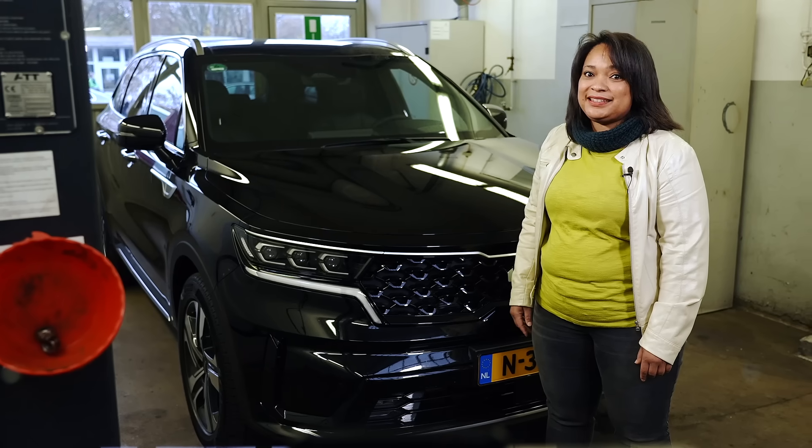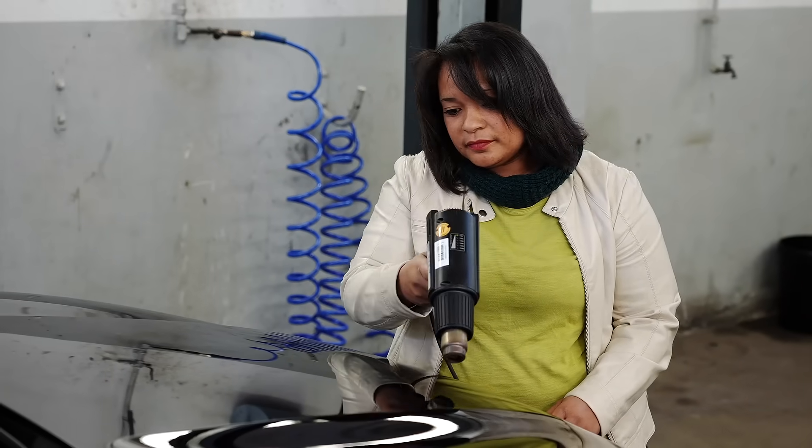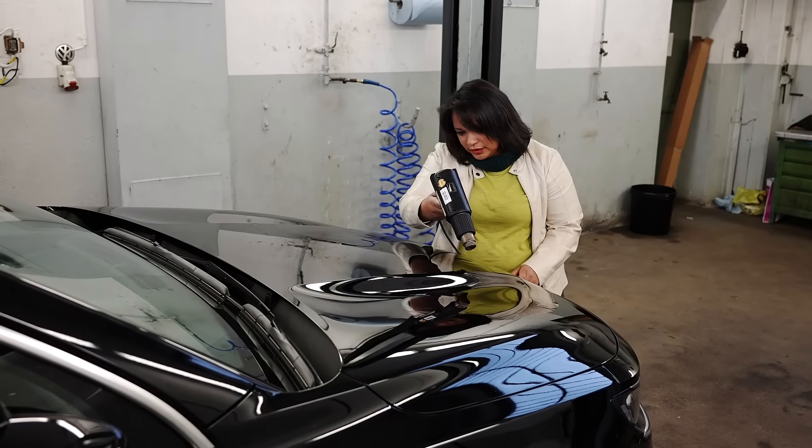As expected, we can see the scratch. But what if I heat up the surface? Look at that — the scratch disappeared. The car's surface looks like new.